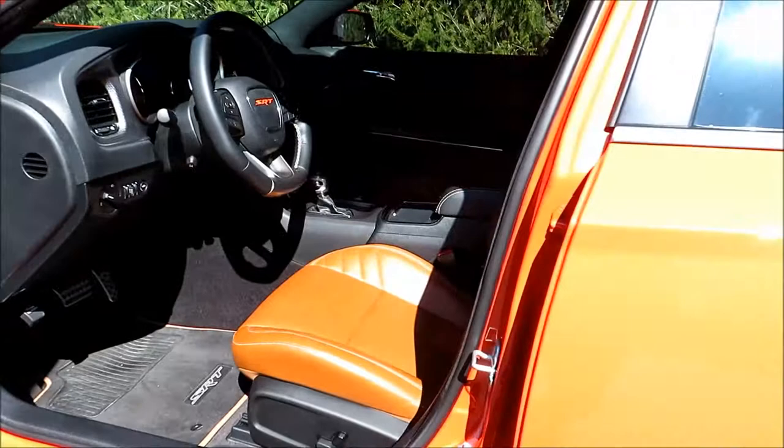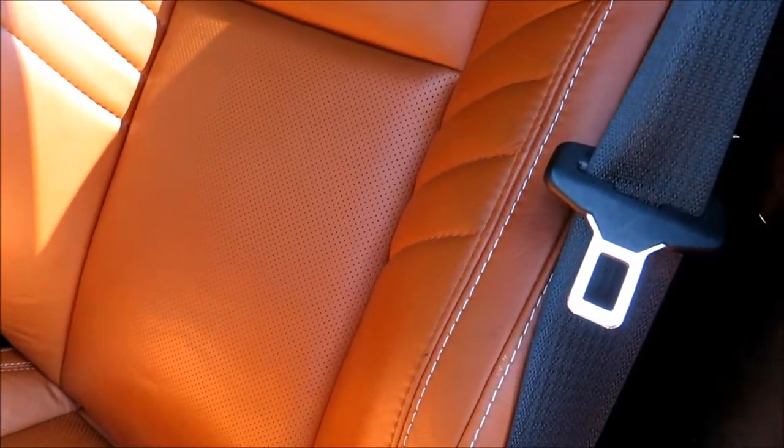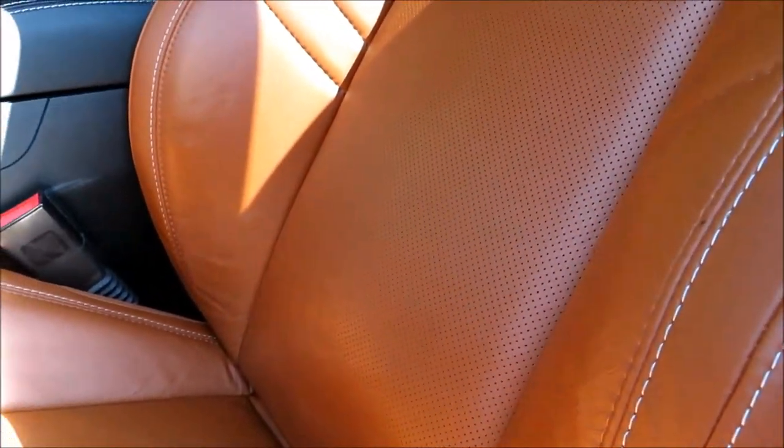I also had them do ceramic coating on the driver's seat as well. I get a lot of ink transfer on the driver's seat from my jeans and stuff, so they did do this as well.